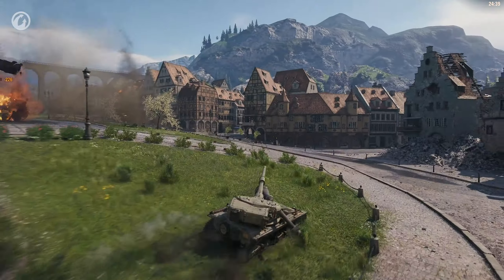That's all for now. Enter the game and try the new British tanks and other new features. Good luck on the battlefield!